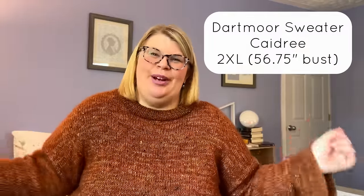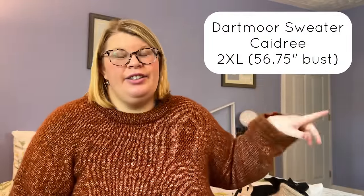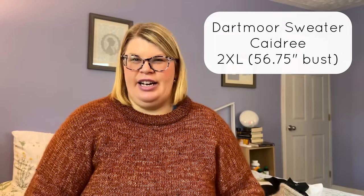This is my Dartmoor sweater by Kadri. I'll include some pictures so you can see how it looks, because right now I'm sitting down and you don't really see the whole thing. I finished this sweater on Boxing Day, so it's relatively fresh off the needles and blocking boards. I like it, but I don't love it.